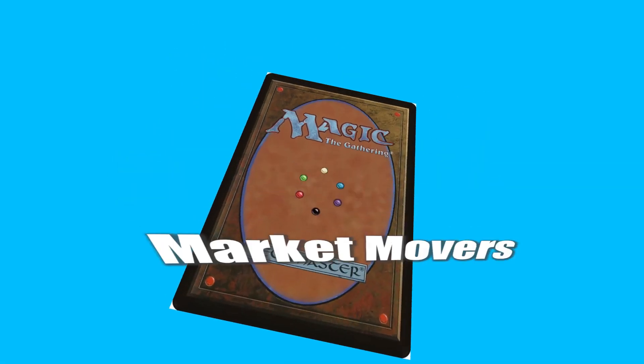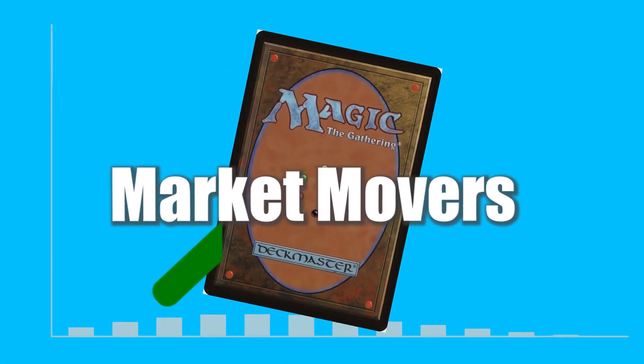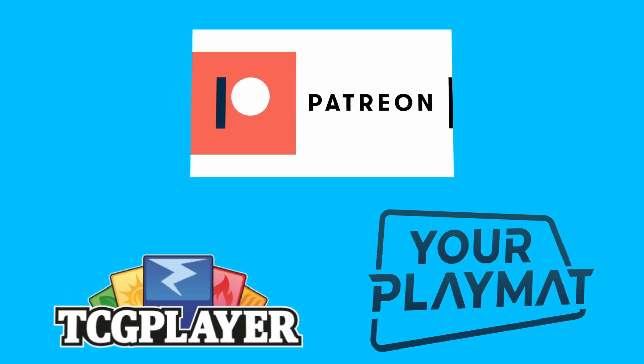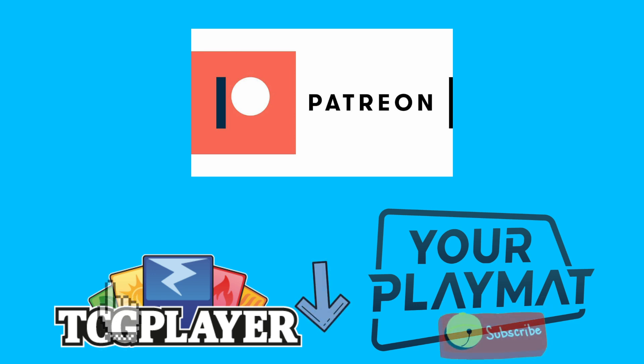Welcome back everyone to another Magic: The Gathering Market Movers. Today is August 12th, 2021. Before we jump in, I wanted to mention the links in my description: I have a Patreon link with a variety of tiers, a TCG Player affiliate link where any purchase gives me a small bonus supporting the channel, and a discount code to build your own custom playmat.